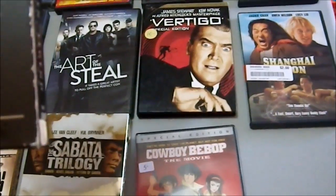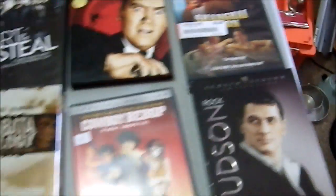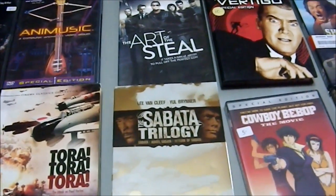And a Rock Hudson set — Has Anybody Seen My Gal?, A Very Special Favor, The Golden Blade, The Last Sunset, and The Spiral Road — which is two and a half hours long. Holy crud. But Rock Hudson is an incredibly good actor, so I picked that up for like a dollar.